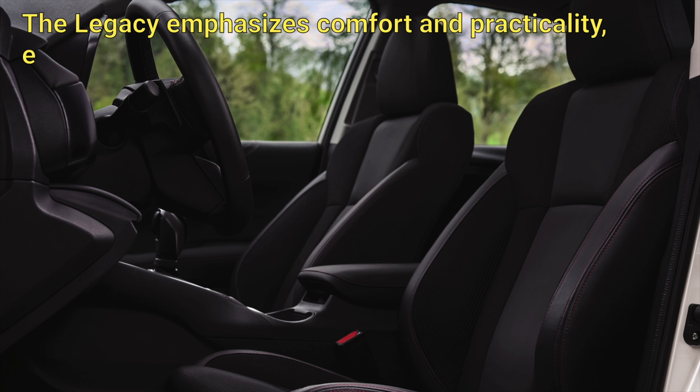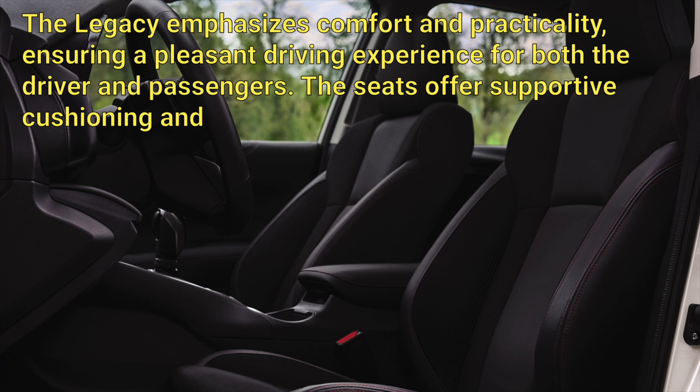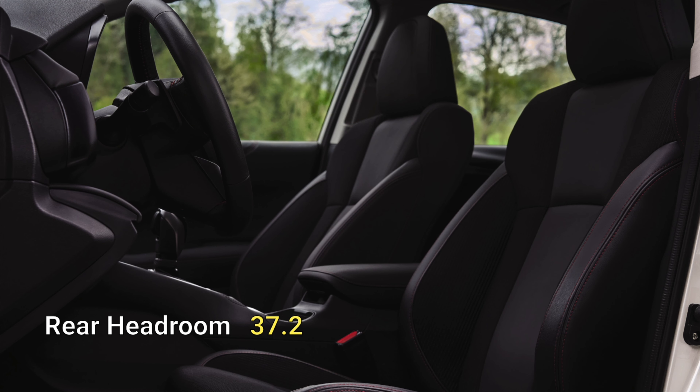The Legacy emphasizes comfort and practicality, ensuring a pleasant driving experience for both the driver and passengers. The seats offer supportive cushioning and ample legroom, even for rear seat passengers.